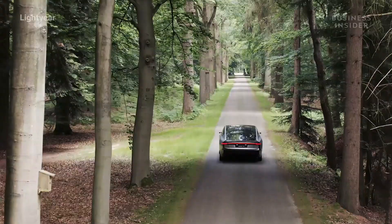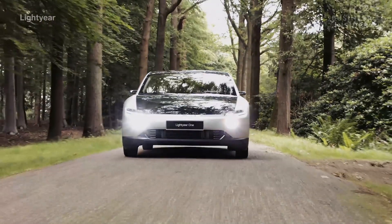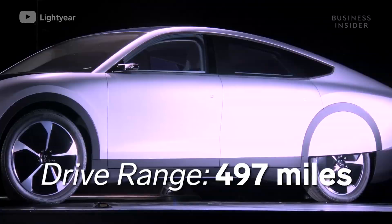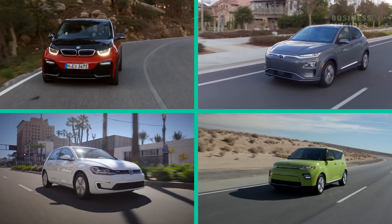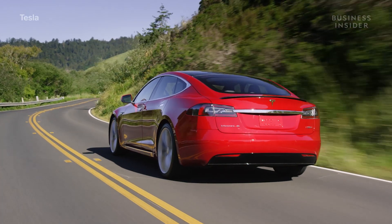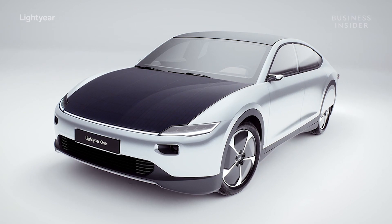This is the Lightyear One, an all-electric luxury car that, according to its creators, can drive almost 500 miles on a single charge. Compare that to the average electric car that gets around 190 miles, and even Tesla's top Model S that manages an impressive 370. So how is 500 miles possible?